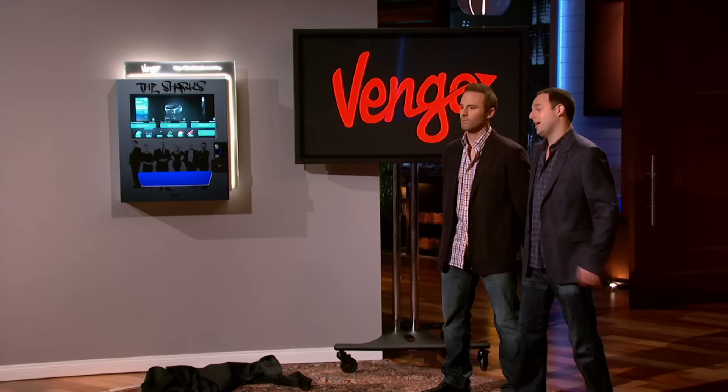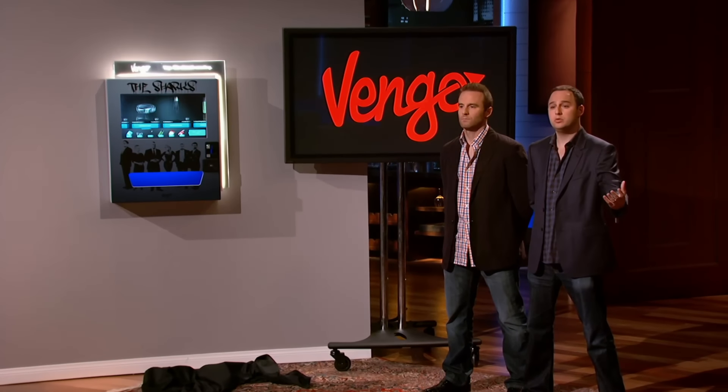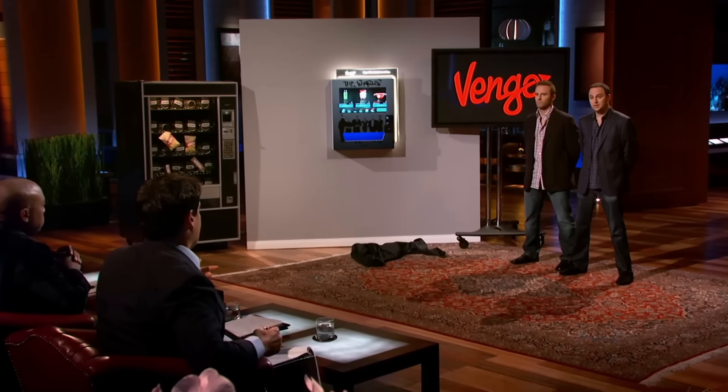We're not a vending operator and we're not replacing vending machines. We are a software and media company that manages this digital network from the cloud. Here's our business model: we sell the hardware to vending companies. What does one of those cost? We build it for $2,500 and we sell it for $2,500.